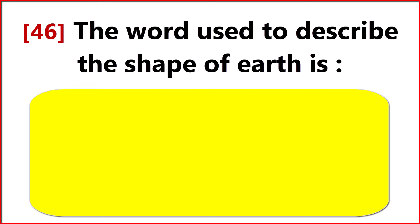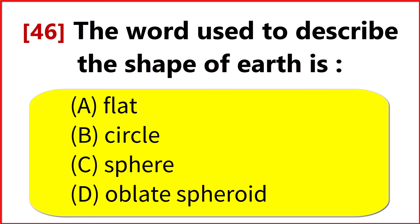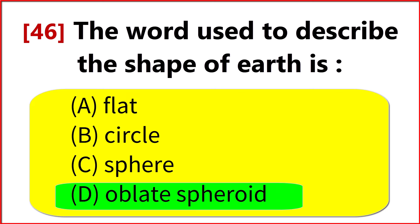The word used to describe the shape of Earth is? Option D. Oblate spheroid.